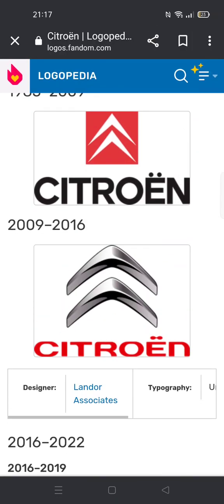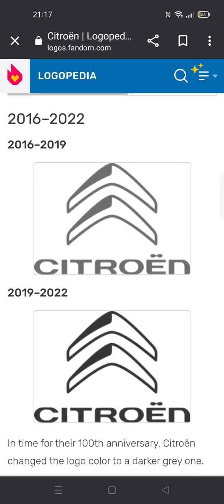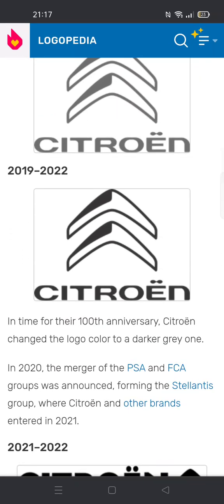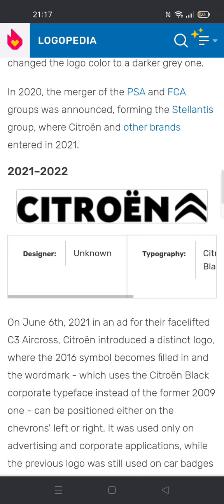2009 to 2016: the chevrons are now rounded, the square is gone, and the font has changed — it's now red. 2016 to 2019: same as before but it's 2D and now gray.